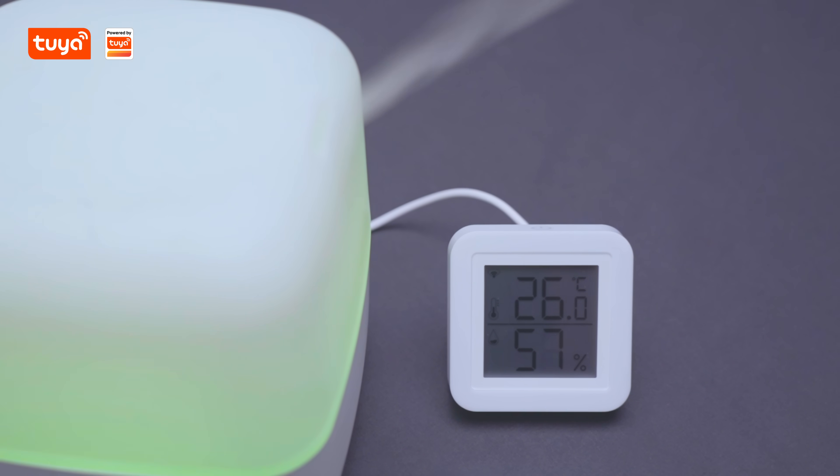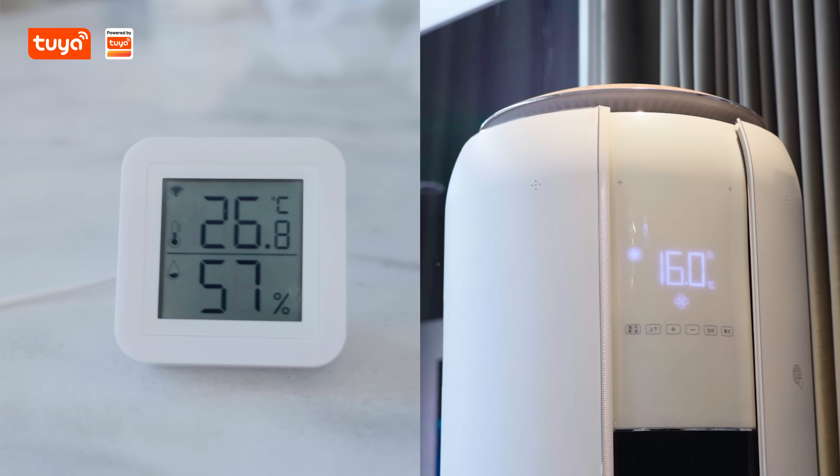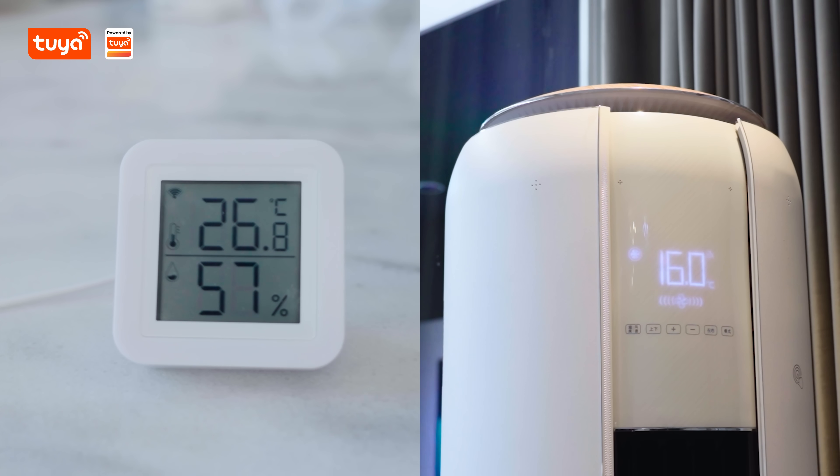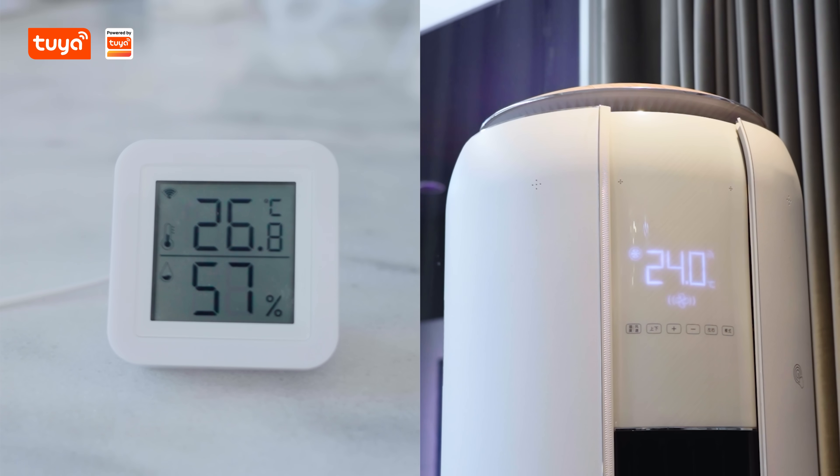In cases of excessively high or low indoor humidity, the temperature and humidity infrared remote control will autonomously regulate the air conditioner to achieve a level of humidity and temperature that aligns with human comfort.